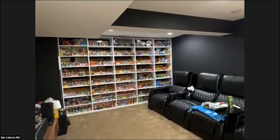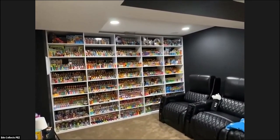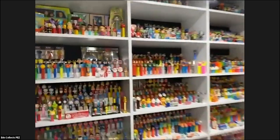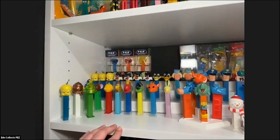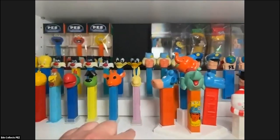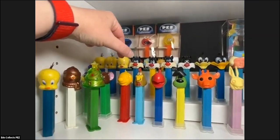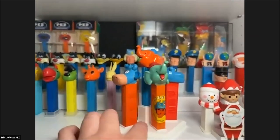I built this display out maybe last November or the November before — not too long ago. I keep all my loose PEZ out here. This shelf is full of PEZ I recently got — some of these I even got today, like the bunny bee, the giraffe, Yappy, and a pip dog I didn't have before. I like the dog PEZ a lot. I like to keep my PEZ on these little 3D-printed stands — kind of fun.